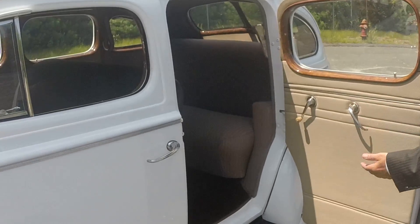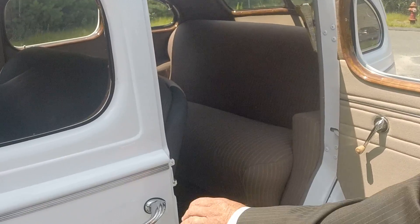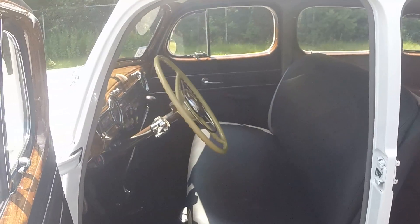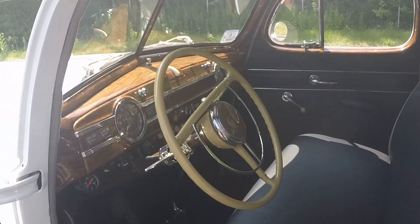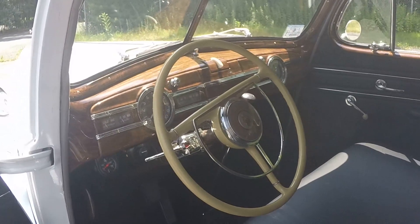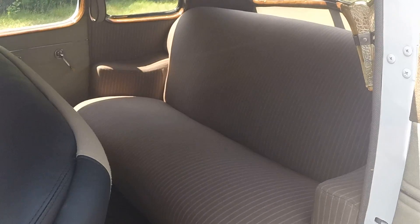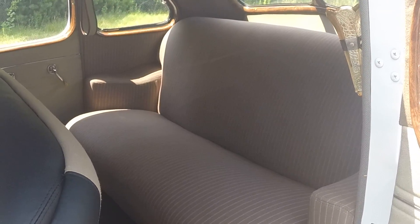Beautiful pinstriped interior, wool company, beautiful wood grain dash, black chauffeur's compartment. So black leather in the front and broadcloth pinstripe in the back? Yes, correct.